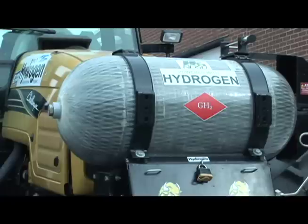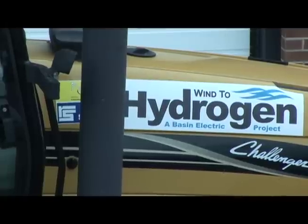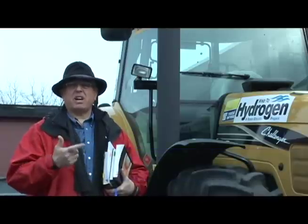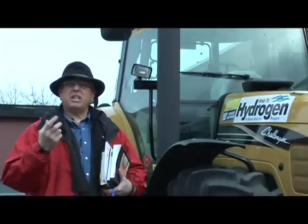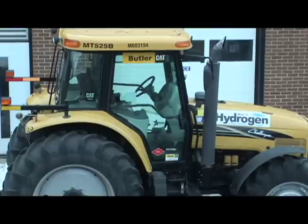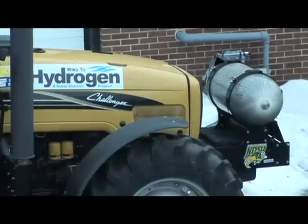Stored in this tank, the hydrogen combined with diesel makes this yellow tractor a little greener, helping farmers depend less on foreign oil. The hydrogen being used in this tractor is coming from an electrolysis process using electricity generated by wind turbines in the state of North Dakota. Pieri and Stausland agree: with tractors like this, farmers can become more energy independent.